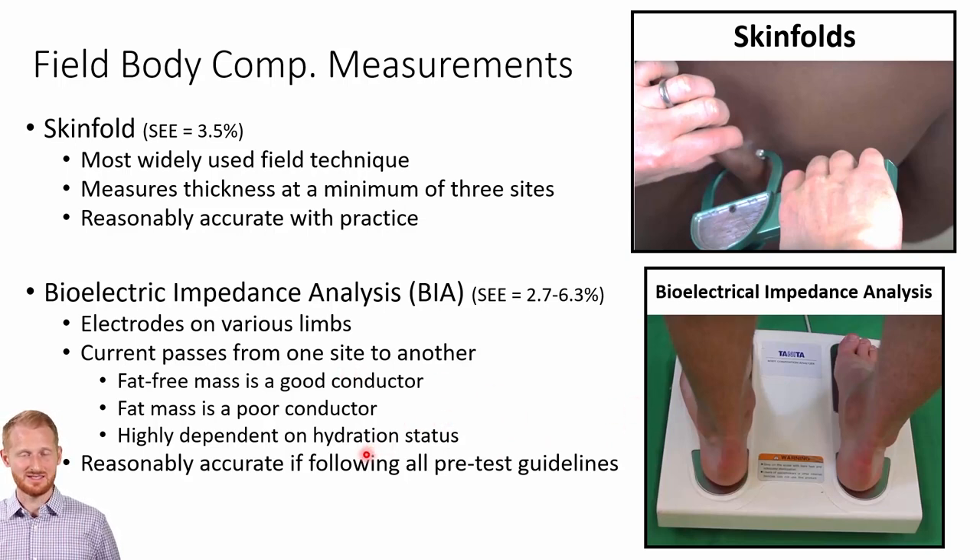Some of the issues with BIA: it's going to be highly dependent on the hydration status of the individual. If they're dehydrated in any way, or even over-hydrated, that's going to cause lots of problems. You'll be well outside the standard error of estimate range if you have a hydration issue. If the person exercises beforehand, is exposed to a lot of heat, or if there's a shift of fluids to the abdomen from eating, those are all going to cause issues. If you follow all the pre-testing guidelines, you get that plus or minus 2.7% to 6.3% error range.